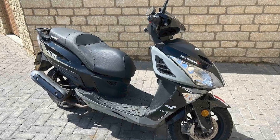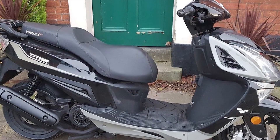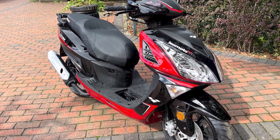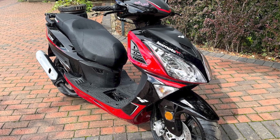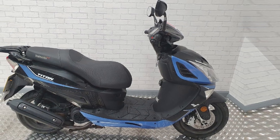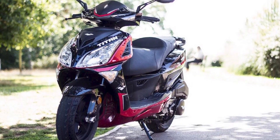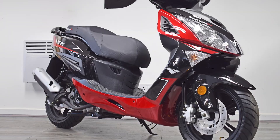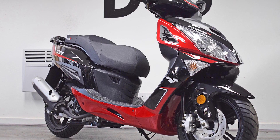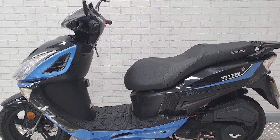Overall, the Lexmoto Titan 125 is a great all-round scooter that is perfect for new riders and commuters alike. It is well-built, reliable, and easy to ride. It also comes with a number of standard features and is very competitively priced. Pros: comfortable ride, plenty of storage space, good fuel economy, easy to ride and maneuver, and competitively priced. Cons: top speed could be higher for motorway riding, and some features are optional extras. Overall, the Lexmoto Titan 125 is a great scooter for the money — reliable, easy to ride, and a great choice for new riders and commuters alike.